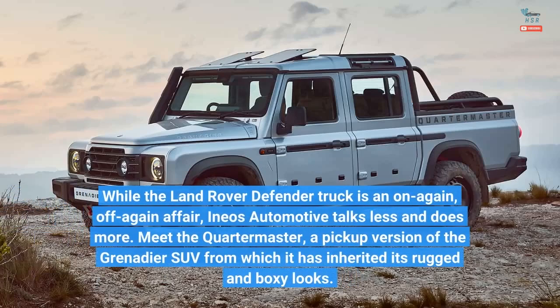While the Land Rover Defender truck is an on-again, off-again affair, Ineos Automotive talks less and does more. Meet the Quartermaster, a pickup version of the Grenadier SUV, from which it has inherited its rugged and boxy looks.